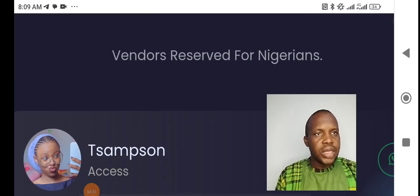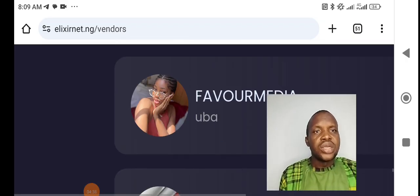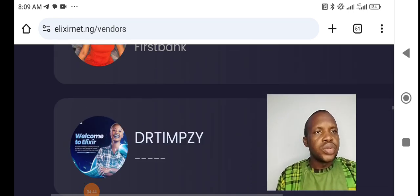If you want a foreign coupon code, you can do the same thing — go to the platform as shown, navigate to the vendor section, and you'll find the foreign vendors listed there as well.